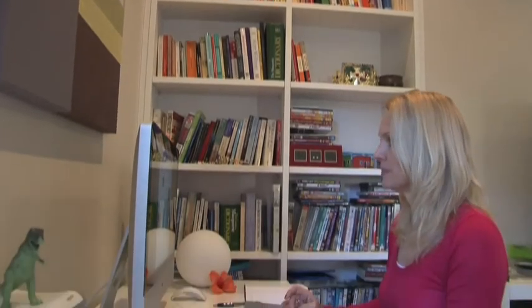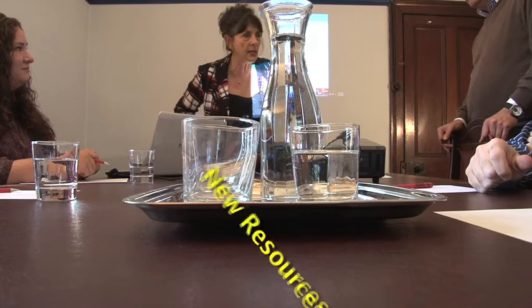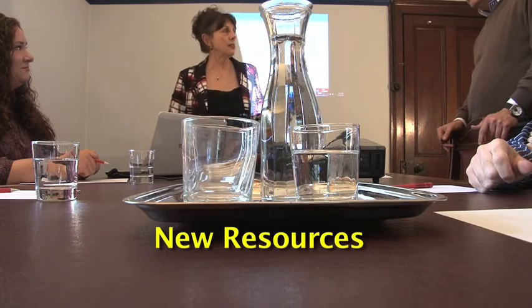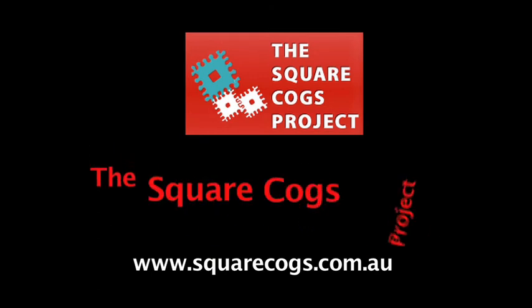I've learnt so much about how many resources are out there just by being involved with Square Cogs and becoming more actively involved in chronic pain management. I've chosen to learn more about it because it's a very interesting area and one that presents enormous challenges for the future of medicine. Square Cogs — making the hard stuff easier.